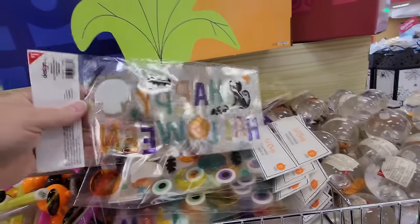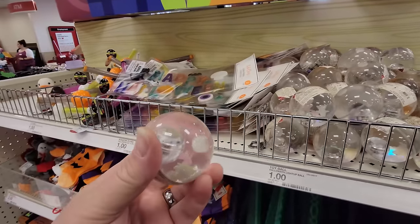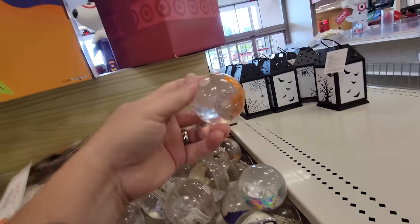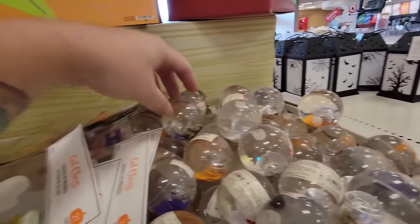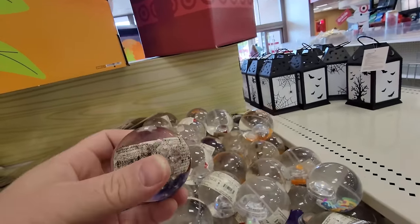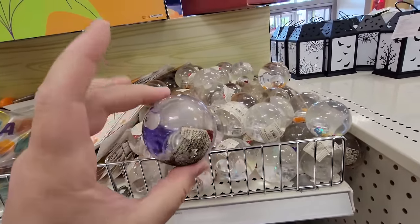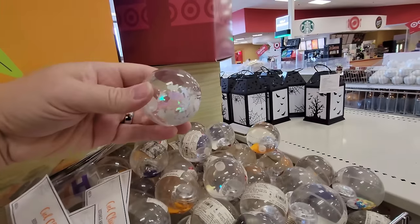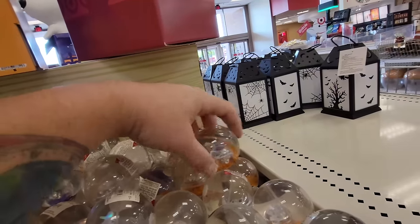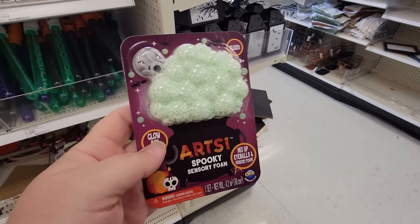We got these that you stick on your windows like gel clings. And what is this? It's a ball with ghosts inside — there are others with pumpkins and purple bats. Halloween light-up balls and they're only a dollar. You probably have to throw it on the ground to make it light up. I wonder if there's skeletons among these. And what in the world is this? Artsy spooky sensory foam — oh, it has eyes in it.